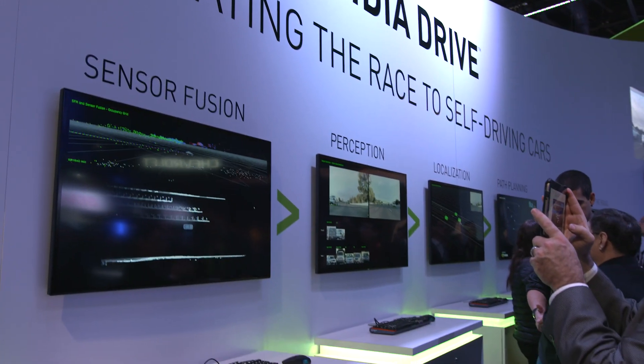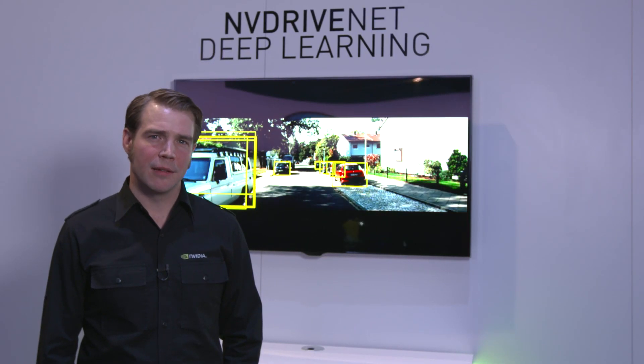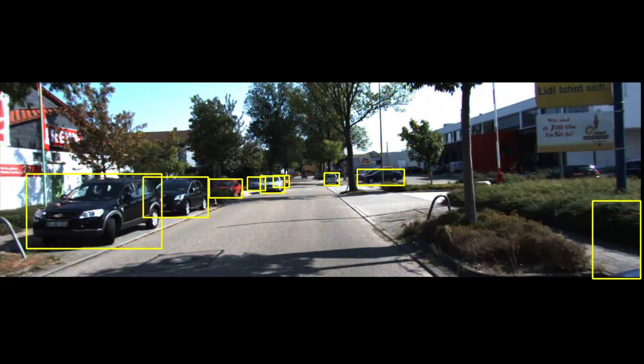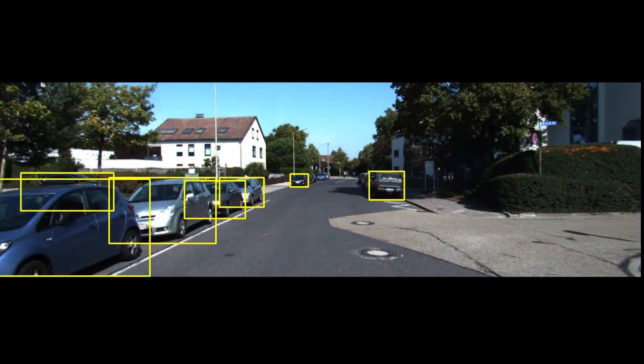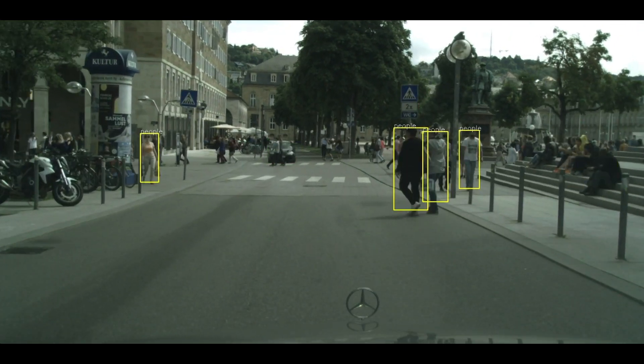Now let's look at some of the fundamental technology running inside the Drive PX system. One of our major announcements is NVIDIA DriveNet, a neural network developed using our NVIDIA DIGITS dev box. It can be trained with a wide variety of different data sets, allowing us to detect things like cars, people, or other objects that might be in the path of the vehicle.